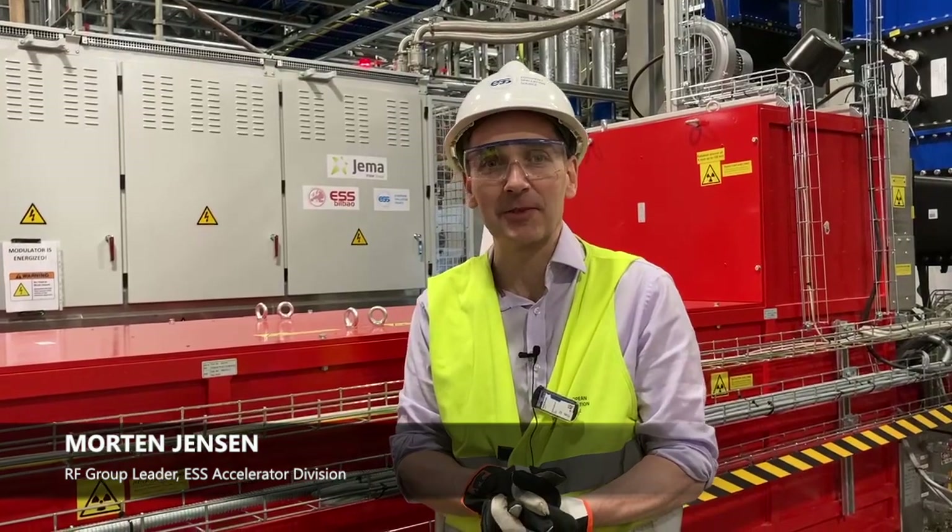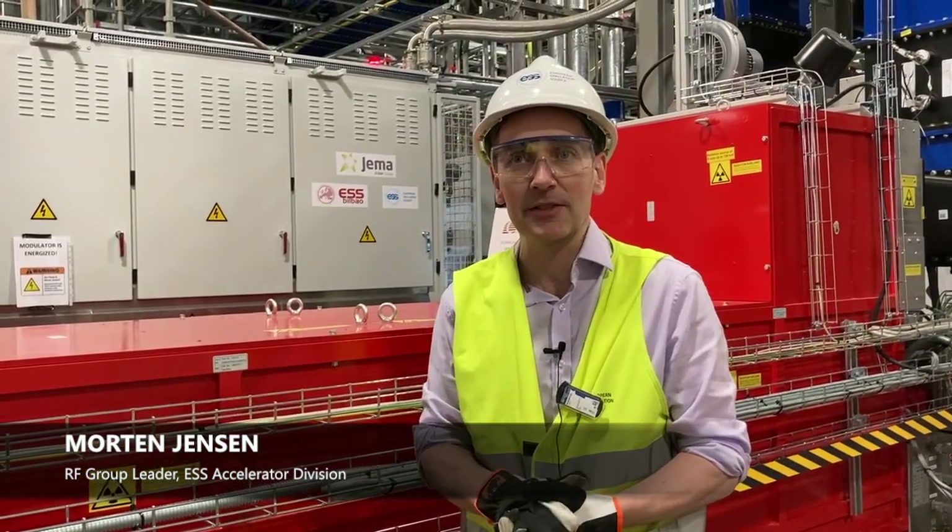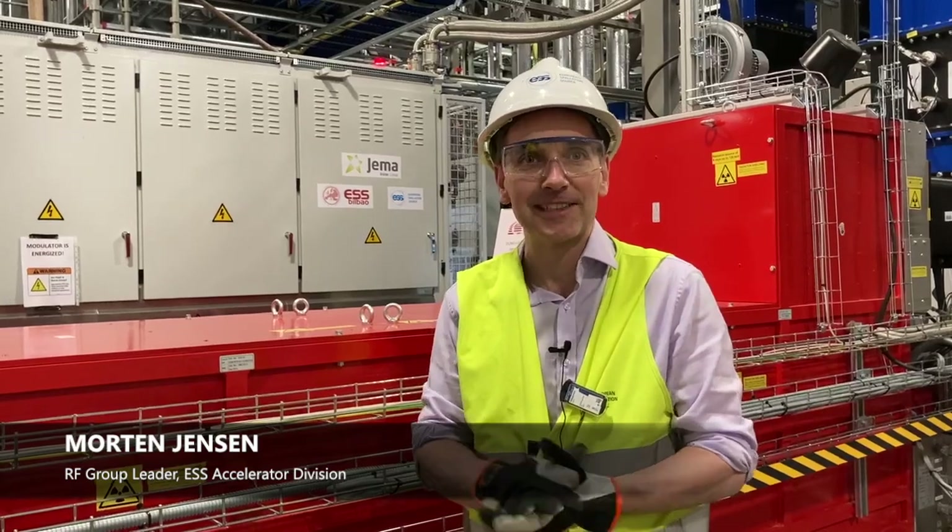Hi, I'm Morten Jensen. I'm the RF Group Leader, responsible for making sure we get the RF systems delivered for ESS.